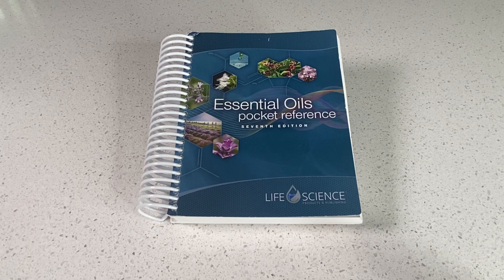You can easily find information by looking up the need or by looking up the specific oil. You can look up an ailment in this reference book and you'll find a brief explanation about it and then the single oils or the oil blends that can be used for it. There is another section where you can look up by the oil or the blend and there's going to be a history about it and what it is used for.